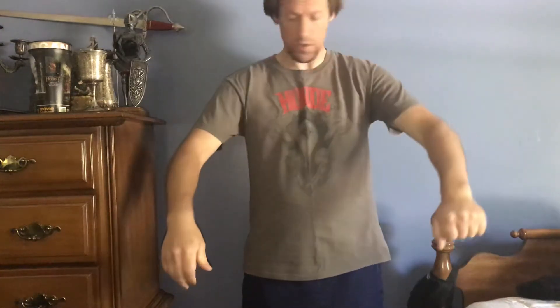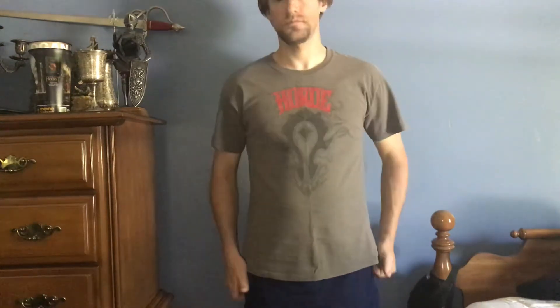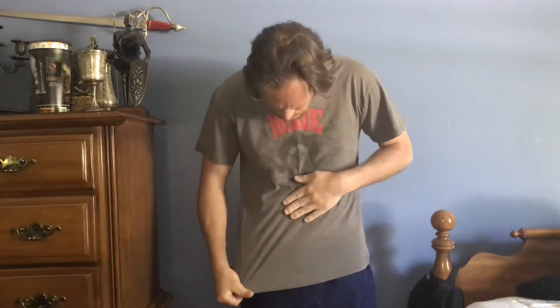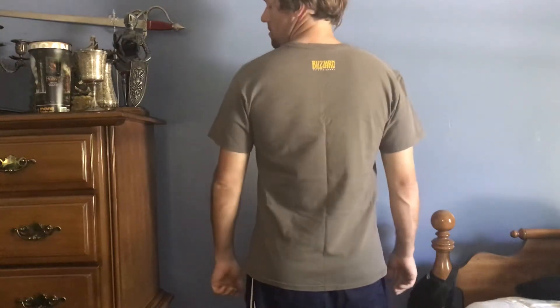Next up, another Horde shirt. This one's a bit rare. It's a little faded. It's comfortable, it's light. It dries nicely. Size large, extra large. On to the back.